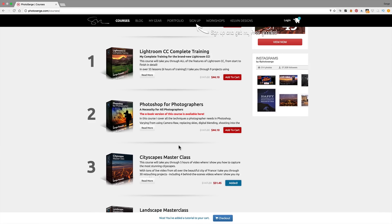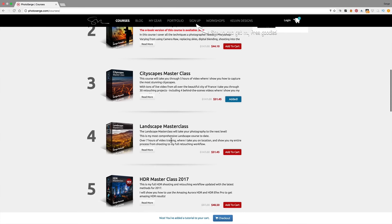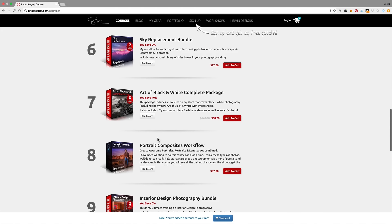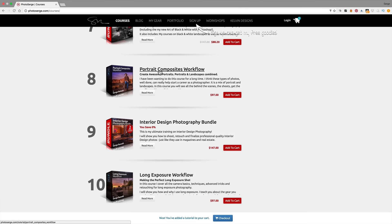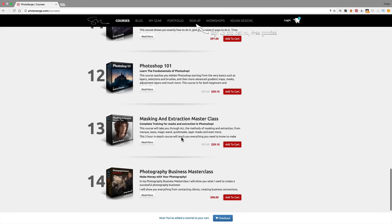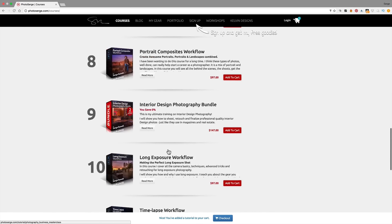The idea is: if you want to be professional as a photographer, I think you should master Lightroom first, then Photoshop. Then there are more specialized courses — the CityScape Masterclass, the Landscape Masterclass, the HDR Masterclass, Sky Replacement, the Art of Black and White Complete Pack. Then we get into other specialties like portraits — Portrait Composite Workflow, Interior Design, Long Exposure Workflow, Time Lapse, Photoshop 101, Masking and Extraction Masterclass, and finally the Photographic Business Masterclass so you can start making money with it.